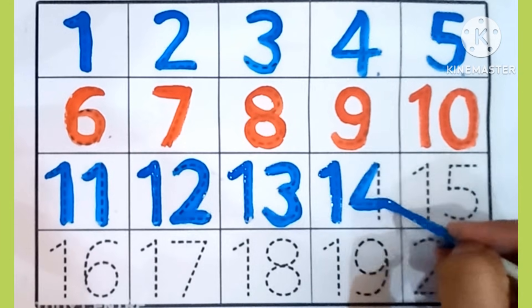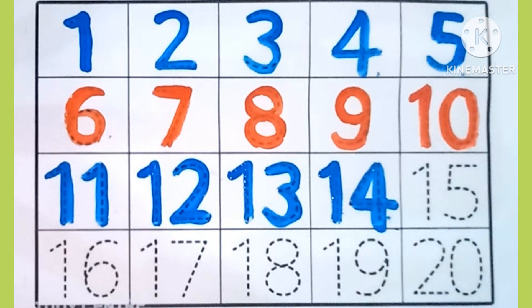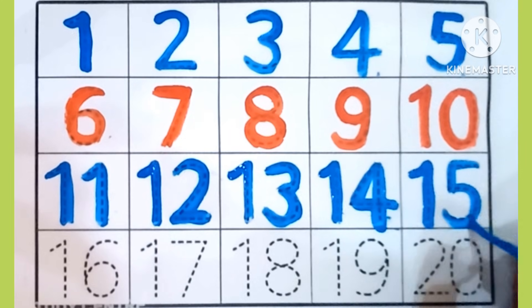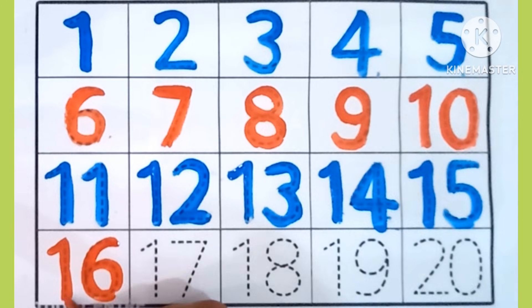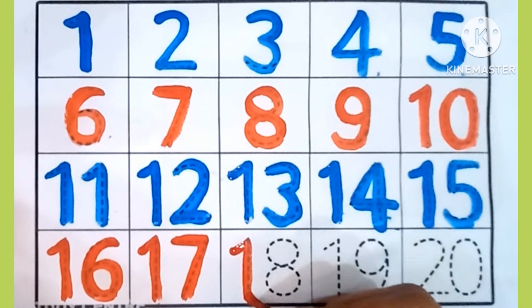14. Which is this number? 14. 15. Which is this number? 15. 16. Which is this number? 16.